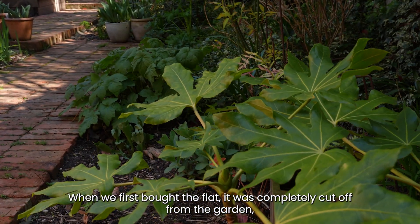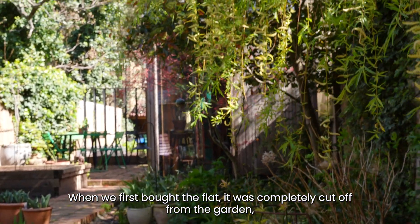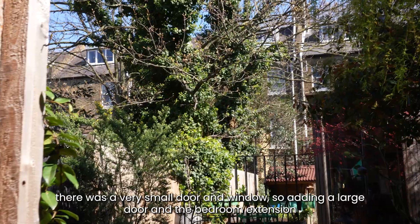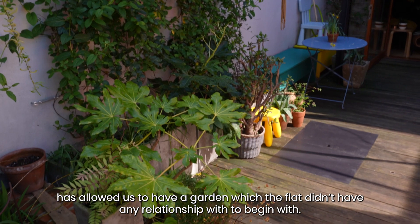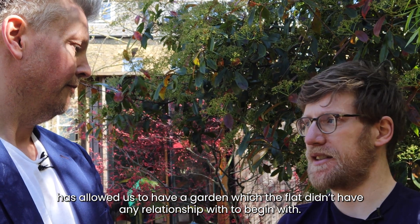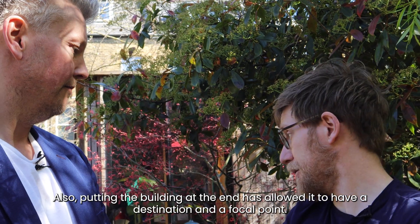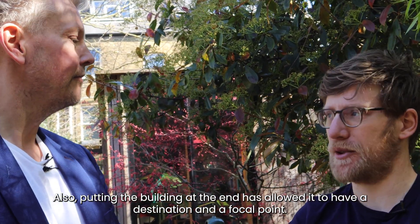When we first bought the flat here it was completely cut off from the garden — there was a very small door and window. Adding the large door and the bedroom extension allowed us to inhabit the garden, which the flat didn't have any relationship with to begin with. Also, putting the building at the end has allowed it to have a destination and a focal point.